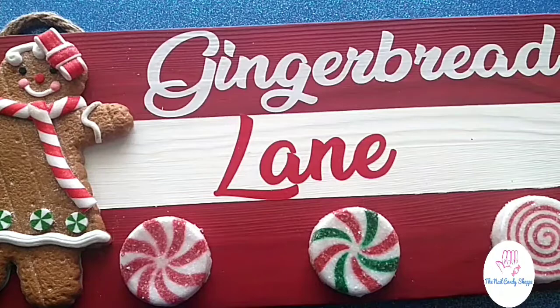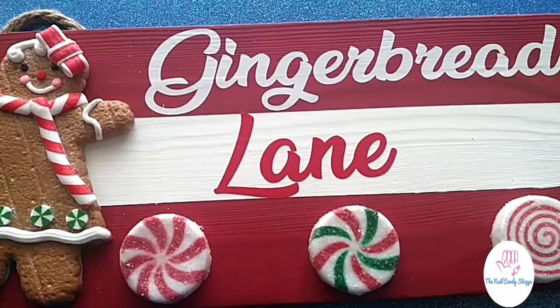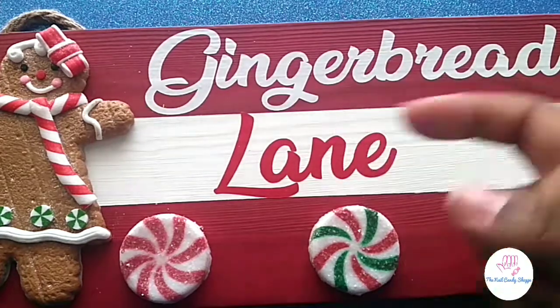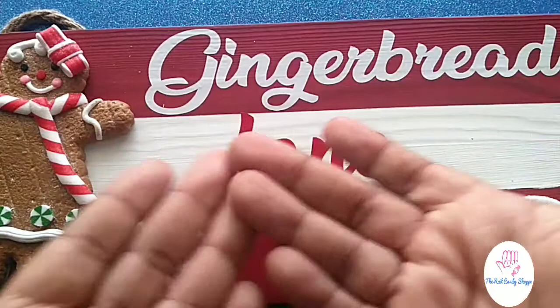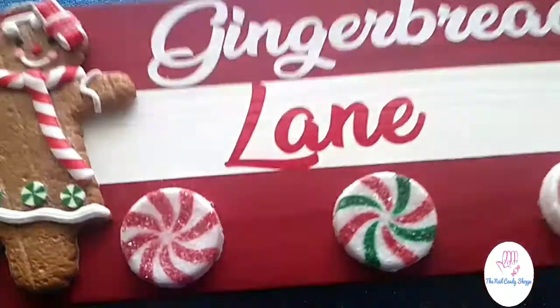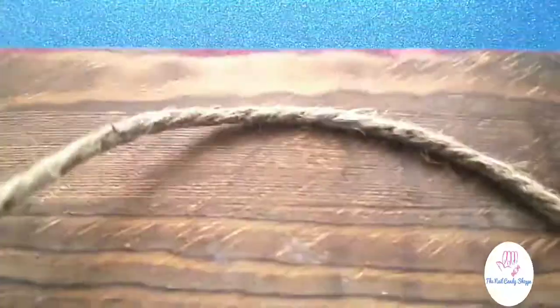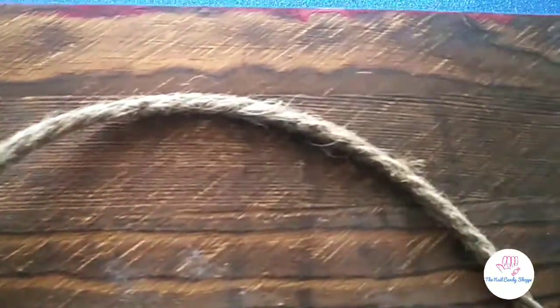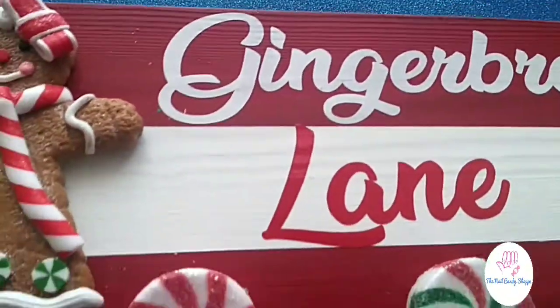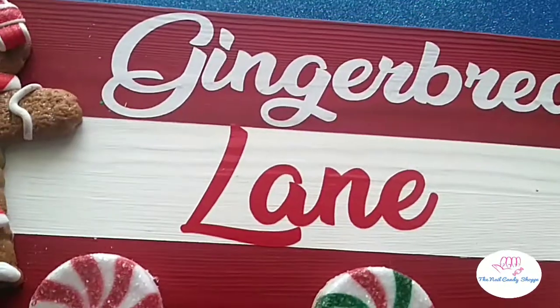She's got a whole bunch of other signs on her website — go check it out if you're looking for a gingerbread lane sign, they're very affordable. I'll put the price in the description once I message her. She made this for me and I am freaking in love. It's like a rustic wooden sign — Miss Nana's Art is where you can find this. She's probably also in the comment section and she's on Instagram.